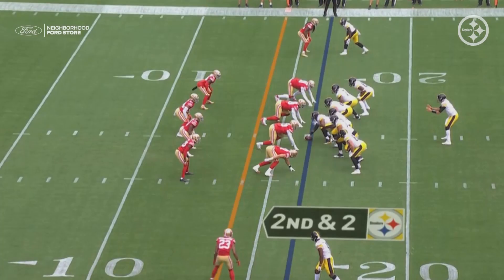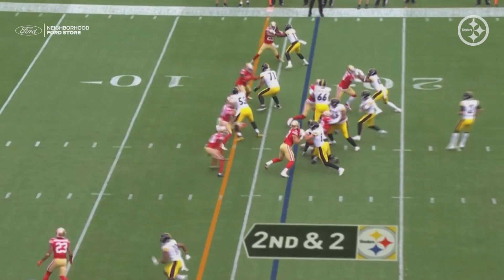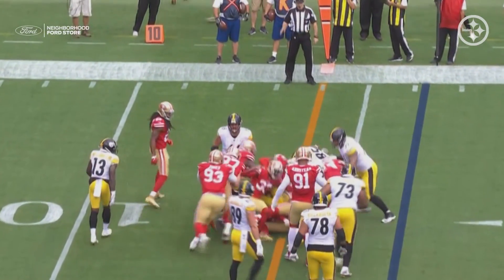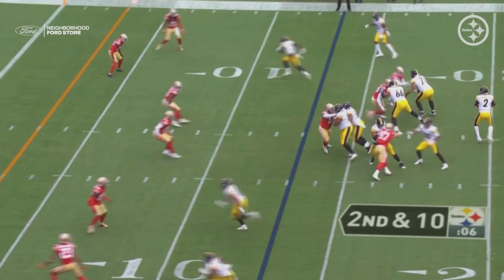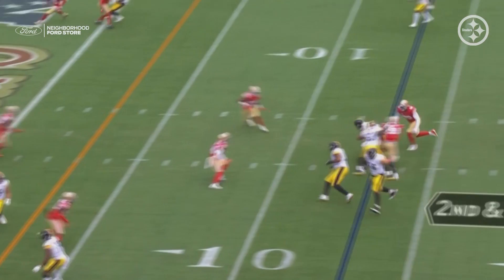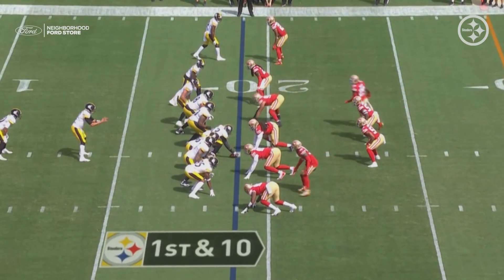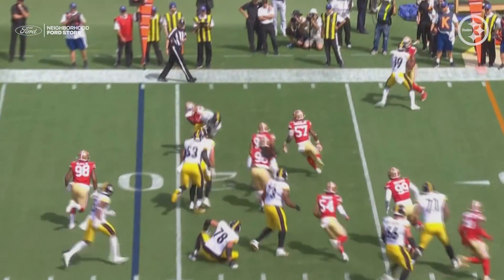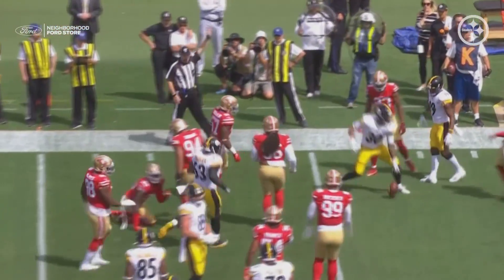Another way to help Mason would be to run the ball. I know we keep saying that — as Dave DiCastro put it best, we're a broken record. The offensive line and the offense have to commit to running the ball. They can do it, they proved it last year, the same guys are here — they just need to commit to it.